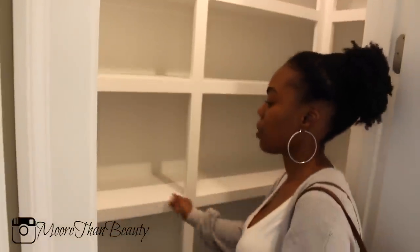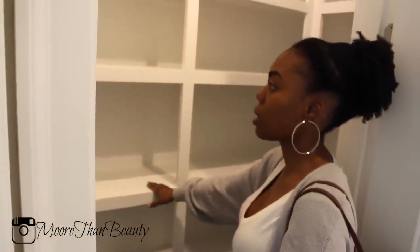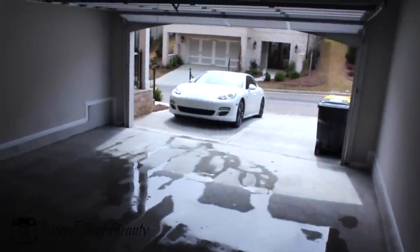Here is the pantry. This pantry is a little bit smaller than our last house, but what I really like about it is it has these really good shelves. It's really hard to find a pantry with built-ins, and I really like these built-ins. And here is our garage — we just got it pressure washed. That's what the garage looks like.